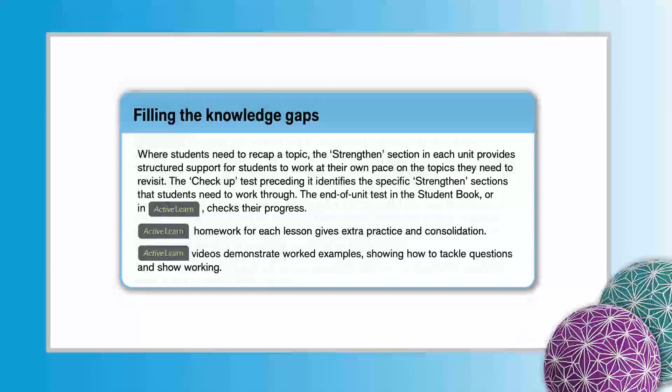Filling the Knowledge Gaps. The Strengthen section in each chapter provides structured support for students to work at their own pace on the topics they need to revisit. ActiveLearn homework for each lesson gives extra practice and consolidation. ActiveLearn videos demonstrate worked examples showing how to tackle questions and show working.